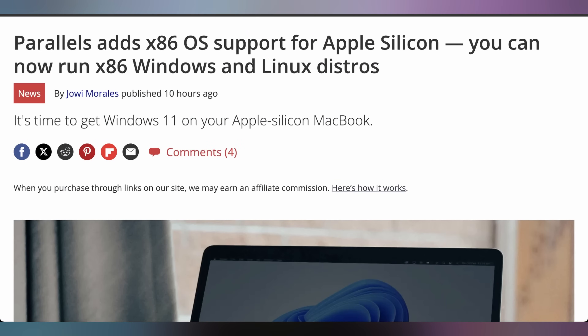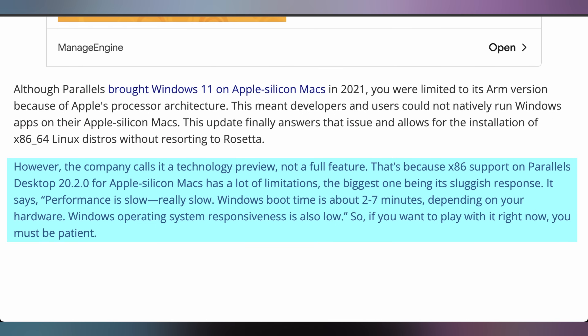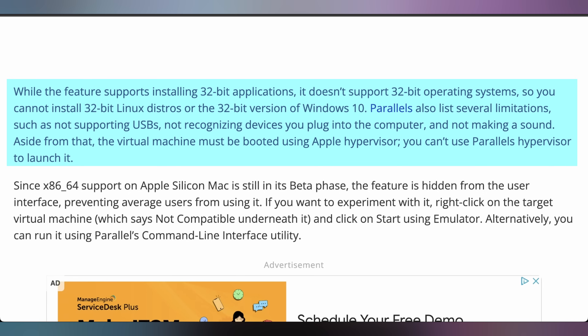You couldn't pick up Windows x86 for a MacBook since they switched to Apple Silicon — until now. Parallels announced x86 operating system support for Apple Silicon, allowing you to install Windows 10, Windows 11, and various Linux versions without Rosetta. However, this is in beta, and performance is slow — really slow. Windows boot time is about two to seven minutes, responsiveness is low, USB doesn't work, there are difficulties detecting plugged-in devices, and sound isn't working. But dual booting may be coming back to MacBooks. The ARM version of Windows exists, but as seen on Qualcomm Snapdragon laptops, Windows ARM still has a very long way to go.